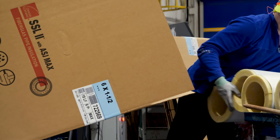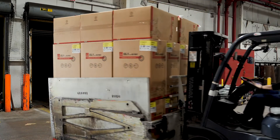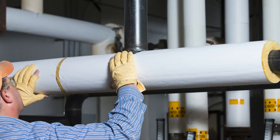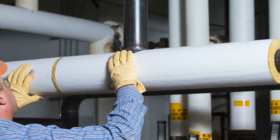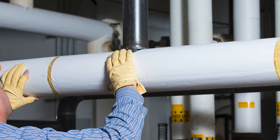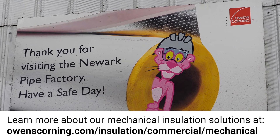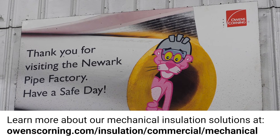Finally, the pipe insulation products are packaged and prepared for delivery to job sites across the country, for easy installation that leaves projects with a clean, finished appearance. To learn more about Owens Corning Fiberglass Pipe Insulation, please visit the mechanical insulation section at OwensCorning.com.